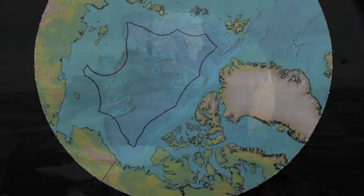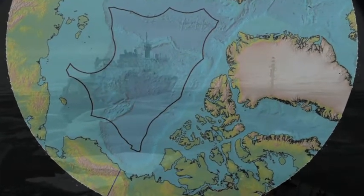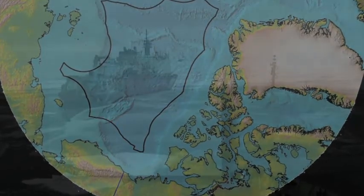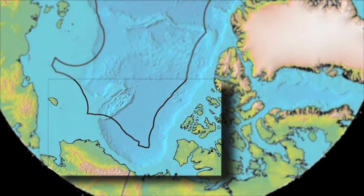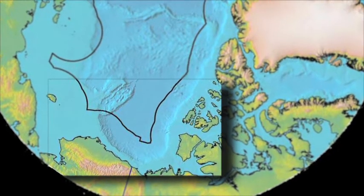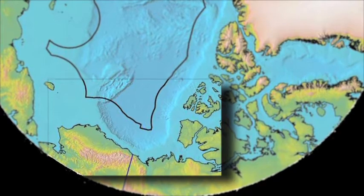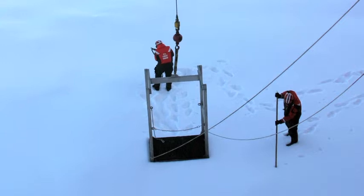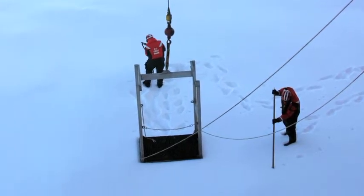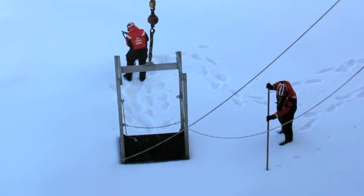And why are we working with Canada on this expedition? What is the benefit of the joint effort? Well, we're working with Canada because the extended continental shelf of each of our countries overlaps. Imagine going north from Alaska and west from the Canadian Arctic Islands — there's a big overlap in the Canada Basin portion of the Arctic Ocean. It makes sense for us to work together in these remote and challenging environments and to work with the same data sets.